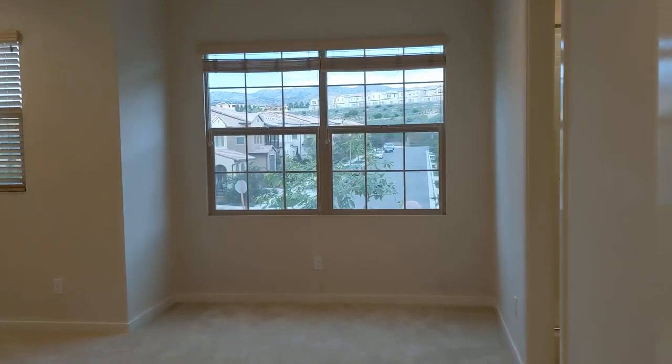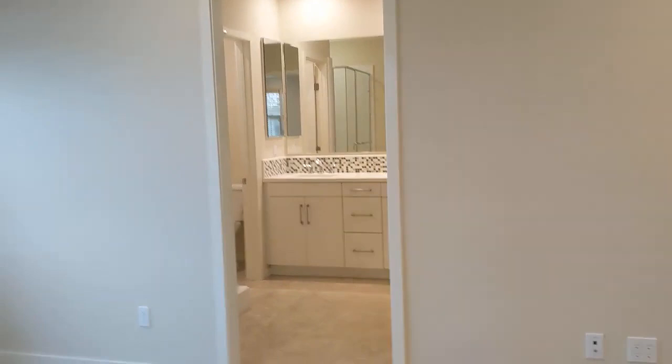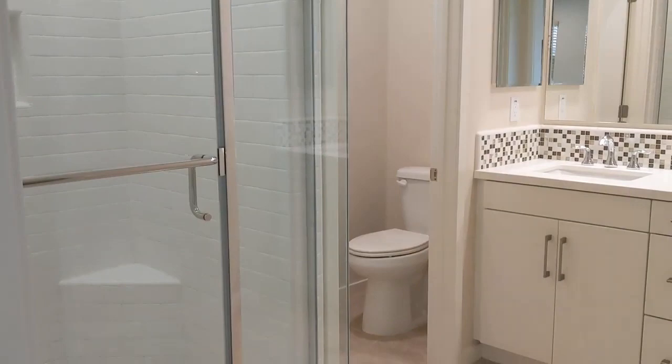The master bedroom has a great view of the mountains. It's quite a big room with built-in lighting, and then you've got the en suite bath over here — with direct access right in the bedroom suite, a double vanity, a nice backsplash, and a separate water closet.